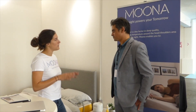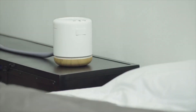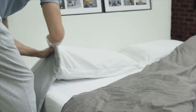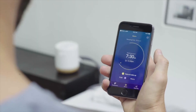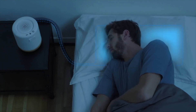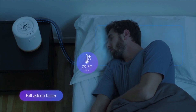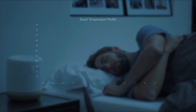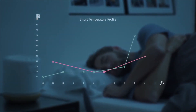Based on that research, we developed Moona. The product is in two parts plus an app. There's a pillow pad that goes on top of any pillow — you can keep your favorite pillow. It's water-based: we pump thermoregulated water into the pillow pad via the bedside device. The product is smart — it tracks your sleep to understand your sleeping patterns and helps you set up the right temperature profile.